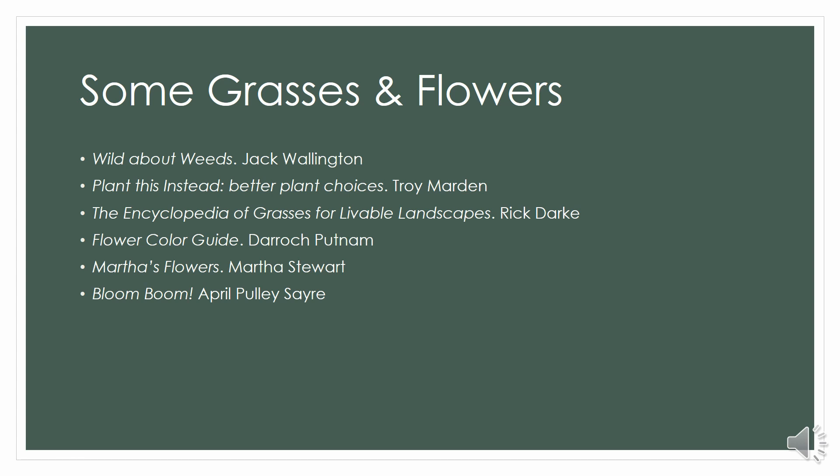Not everybody wants to grow food, and that leads us to classic grasses and flowers — things you want to grow because they're beautiful, they feed the bees, and they make us happy. The library has really great resources. You can do anything from specific, very focused books like Wild About Weeds by Jack Wallington — a specialized look at the kind of wildflower garden you want to be growing — or the big chunky coffee table books like the Encyclopedia of Grasses for Livable Landscapes or Martha Stewart's Martha's Flowers.